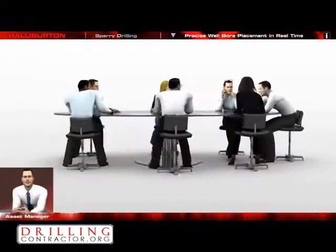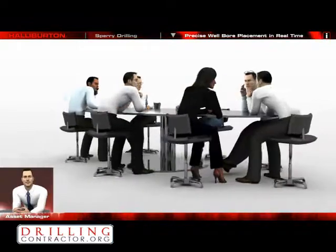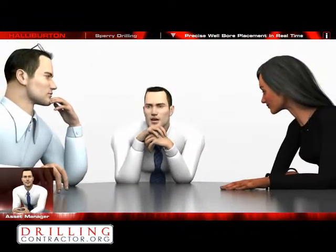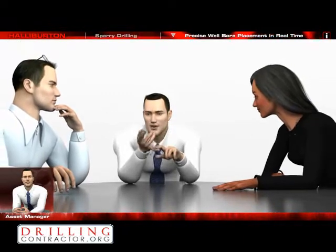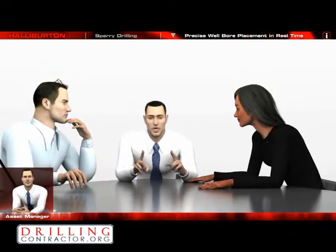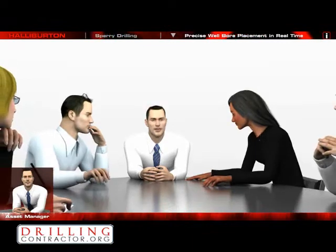We are going to drill a challenging horizontal well that we must place precisely in the payzone. We will use Halliburton's digital asset framework that will give us the connectivity between geology, drilling, and engineering databases. This will help us work across functions as the well is drilled. We will also be doing wellbore placement in the digital asset environment.